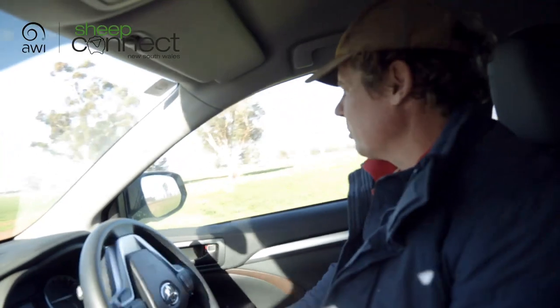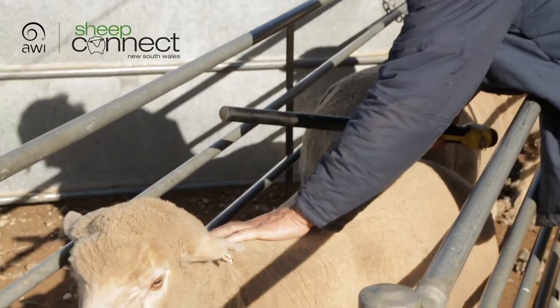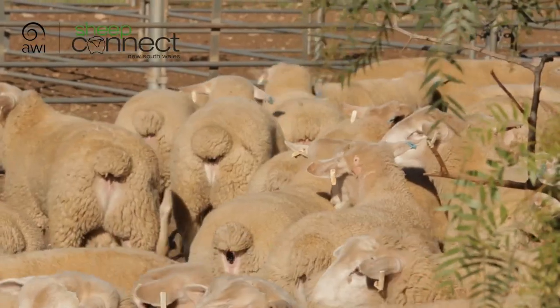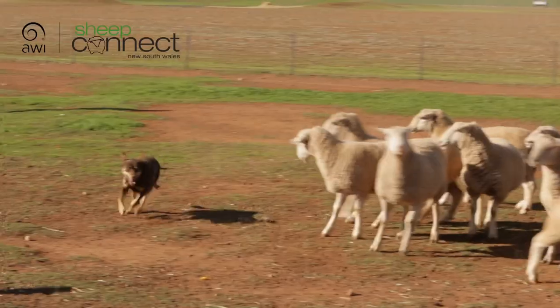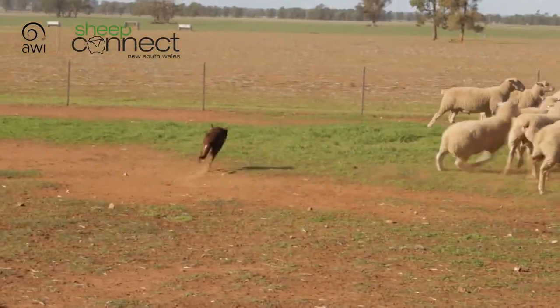I did a Nuffield scholarship eight years ago, and that's really what sent me in the direction of trying to breed a dual-purpose maternal type of sheep with serious attributes in growth, maternal, and meat traits. Four years ago I started on a journey to really put those traits into our breeding objectives, and now we're seeing the result of that breeding program actually express itself — there's been a marked change in the type of sheep that we're breeding.